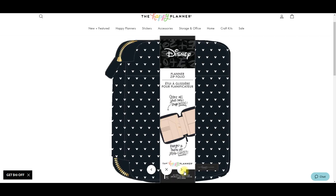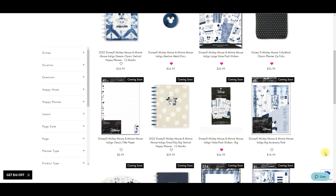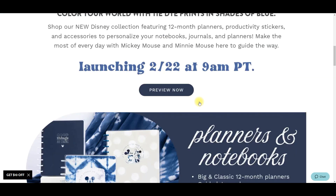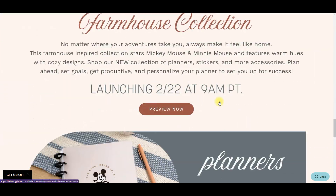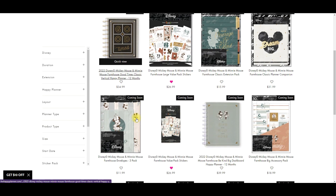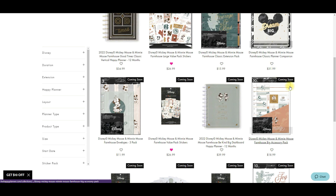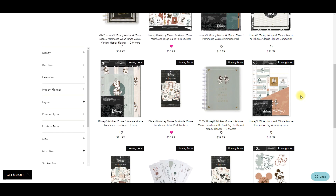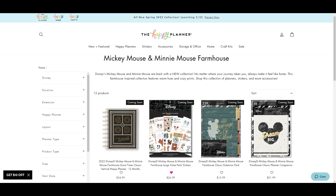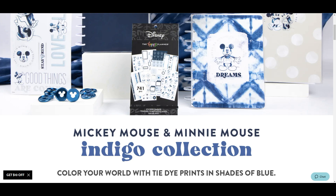I'm going to add the folio to my wish list. We already saw the blue gorgeous discs, got the stickers - lots of good things in the Indigo line. Then we have the Farmhouse line which is a little bit more toned down. We have some planners in here, stickers, big in dashboard layout for the big size, and a vertical classic. Not too big of a line but still really pretty - I like the colors in here.